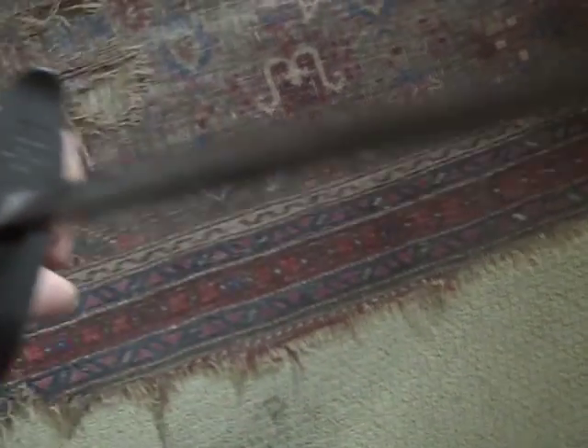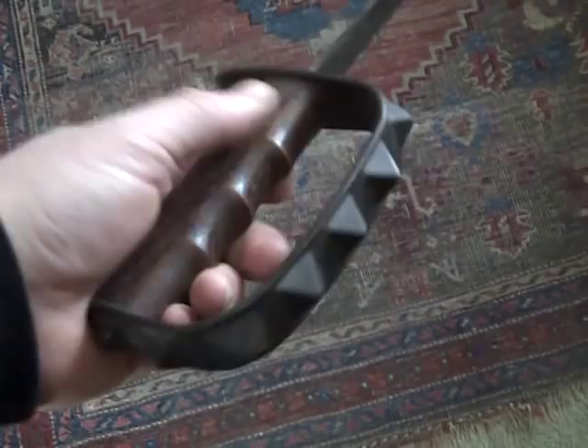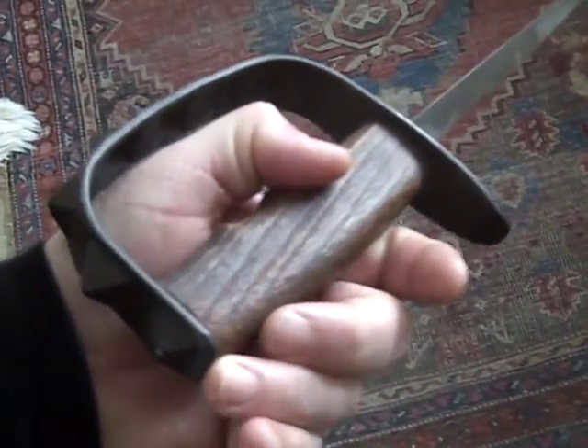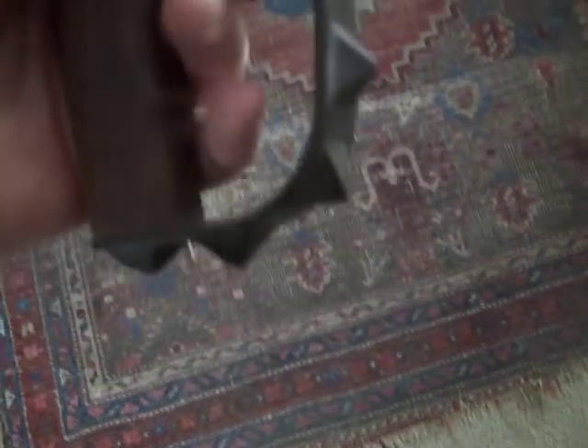eBay doesn't even allow the sale of these, sadly, yet some are still on there. The tip is broken off of this. I picked this up on Craigslist a few years ago — I just always wanted one. It doesn't have a scabbard for it, sadly, but it's an original. 1917. Tip broke off, but it would still work.